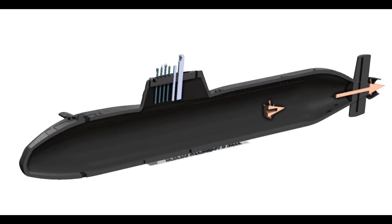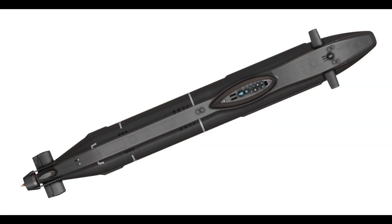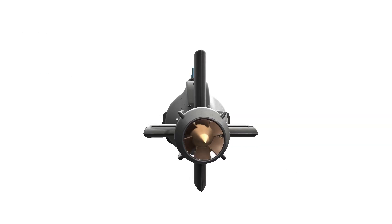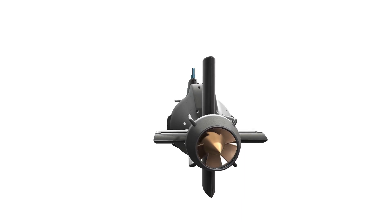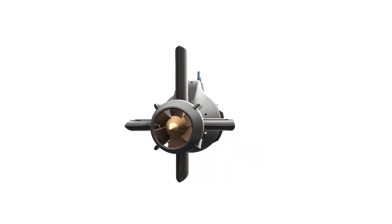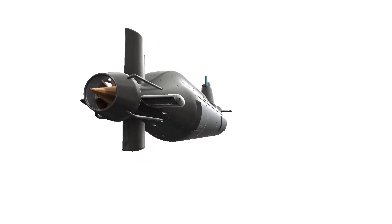Armament and Firepower. The HMS Astute is armed with an array of torpedoes and cruise missiles, providing it with formidable offensive capabilities. The submarine is capable of launching precision strikes against surface ships and land targets, enhancing its role as a versatile and powerful asset within the Royal Navy's fleet.